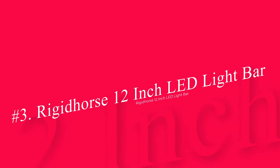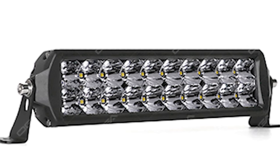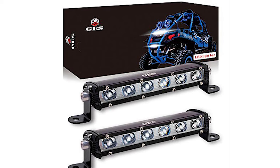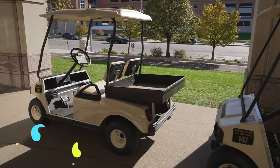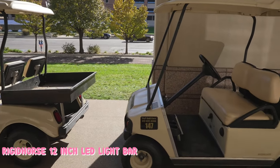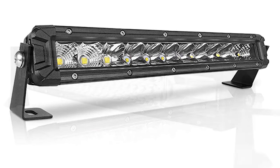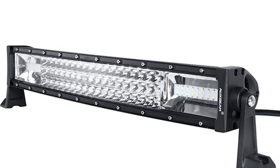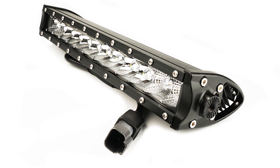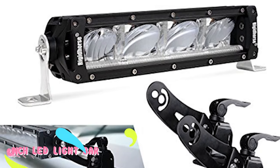Number 3: Rigid Horse 12-Inch LED Light Bar Single Row. This light bar from Rigid Horse is another great option for golf cart owners. It comprises high-power LEDs with 10,000 lumens, enabling you to see a great distance when you take your golf cart out at night. Both sides of the bar are equipped with flood-reflective cups, which improve the safety of night driving by channeling the beams. It's waterproof, dustproof, and shockproof, made from durable aluminum alloy, and comes with a universal mounting bracket. The operating voltage runs between 9V and 32V.